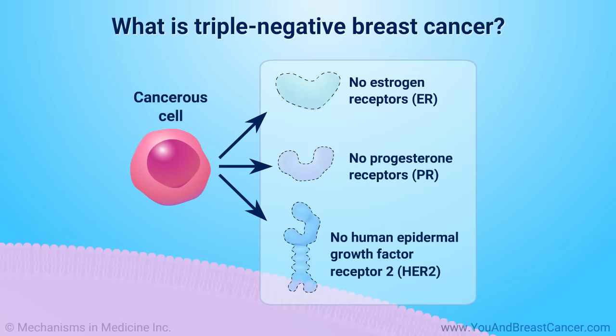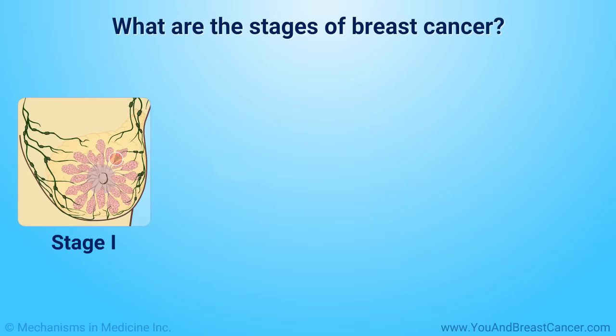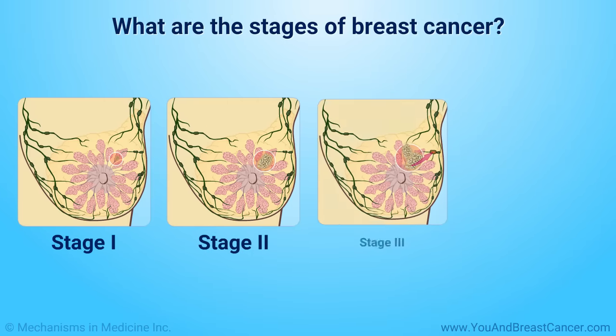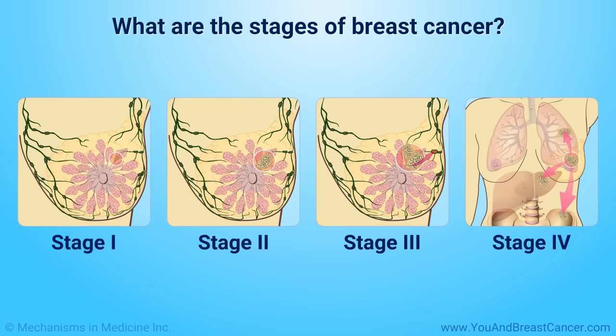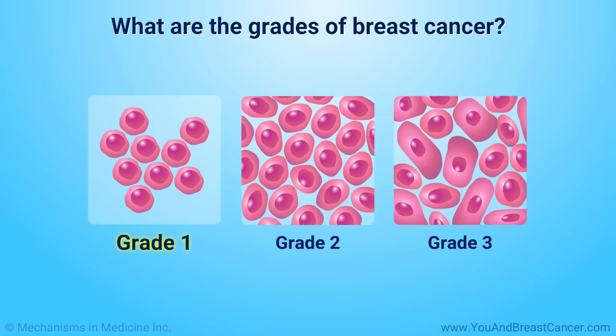Triple-negative disease may have a worse outcome and often requires more intensive treatment. Breast cancer staging is determined by the size and location of the cancer and whether it has spread to other areas in your body. Breast cancers are graded 1 through 3, with 1 being the most similar to normal, healthy cells, and 3 being the most different from normal cells and the most aggressive.